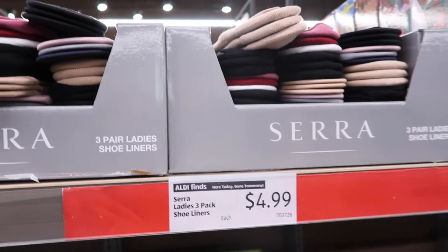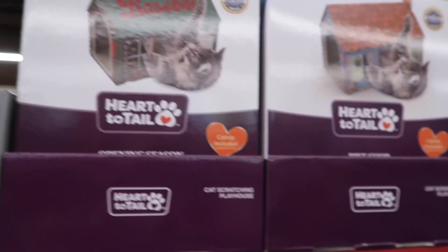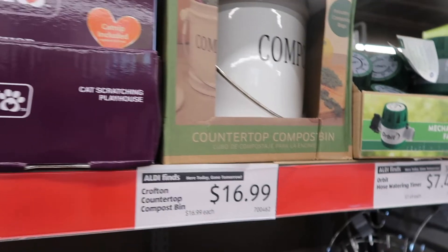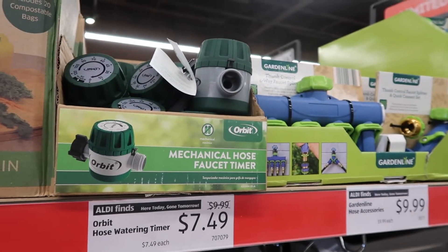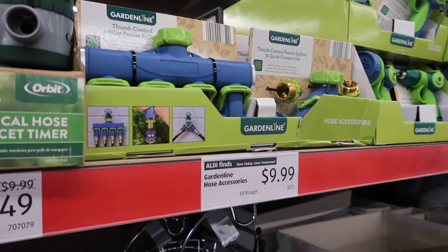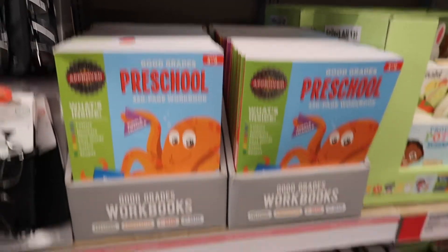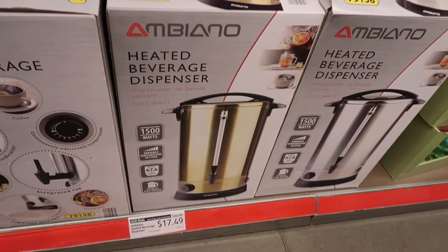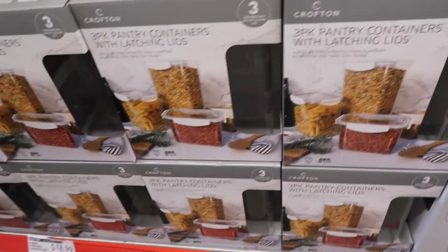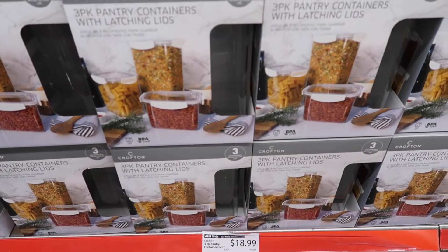Up here they have some socks for $4.99. There's a cute little cat house but I don't see the price for that. They have a Crofton composite bin up here for $16.99. Some hose watering timers for $7.49 on sale, and then garden hose on sale for $9.99. Some preschool workbooks — no price there. Down here they have a heated beverage dispenser on sale for $17.49. Some really pretty containers — these pantry packs are $18.99 for a pack of three.